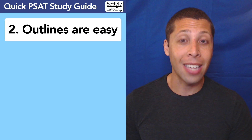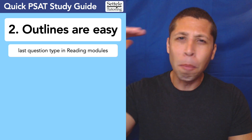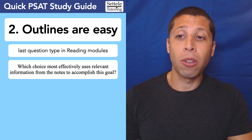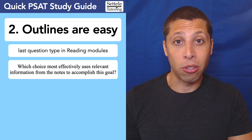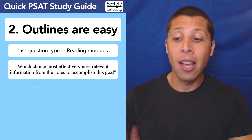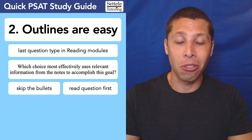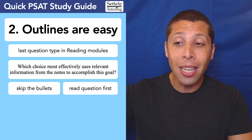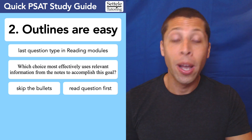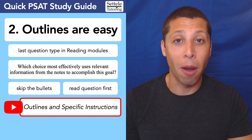The next strategy is that the outline questions at the end of the reading modules are very easy. They look complicated because you get some bullet points and a bunch of facts, but not really. Every question asks: 'Which choice most effectively uses relevant information from the notes to accomplish this goal?' They give you a specific goal, like finding a similarity or difference between two things. The strategy is to skip the bullet points — they don't matter. Read the question first, then look at the choices and see which one actually accomplishes the goal. A link to a specific lesson on outline questions is in the description.